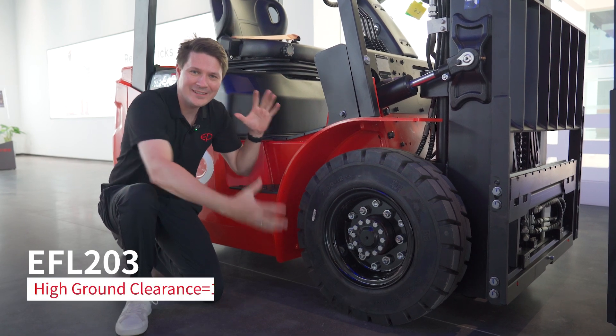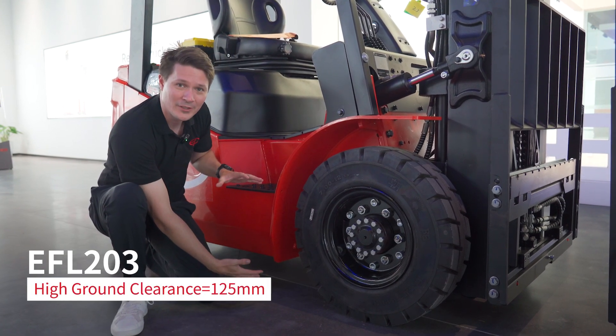With the EFL-203, we increase the tire size and ground clearance even more. We also upgraded to our new LCD display.